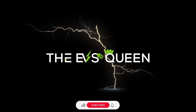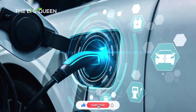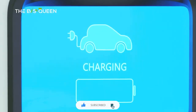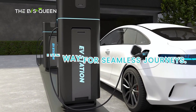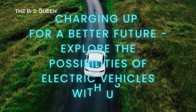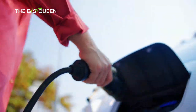Greetings, esteemed audience, and welcome back to our channel. We extend our gratitude for your unwavering support of EV's Queen. For those yet to join our digital realm, we invite you to subscribe to our channel. With 12 daily video offerings, your support is a catalyst for our ascent. Be sure to peruse our repertoire of captivating content.